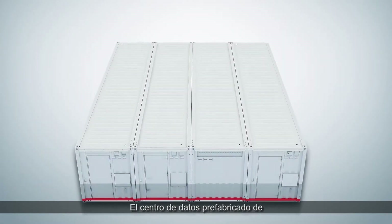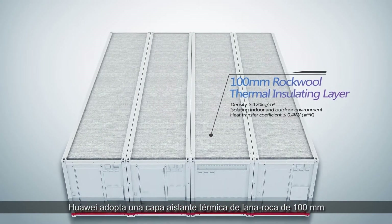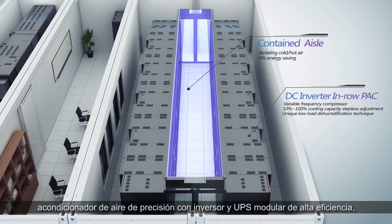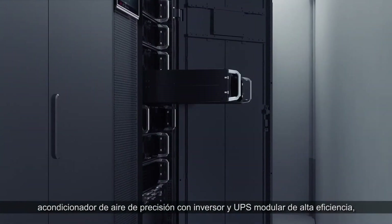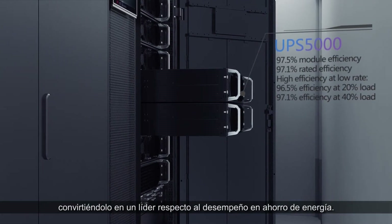Huawei pre-fabricated DC adopts a 100mm rock-full thermo-insulating layer, contained cold or hot aisle, inverter-precision air conditioner, and high-efficiency modular UPS, making it a performance leader in energy savings.